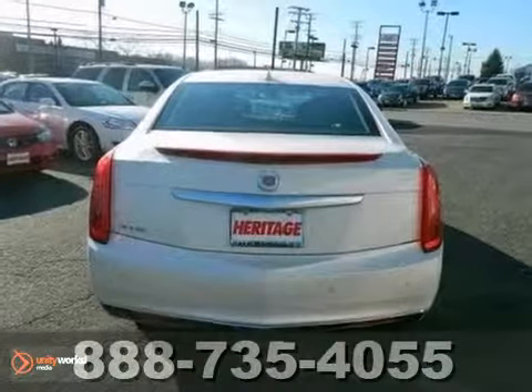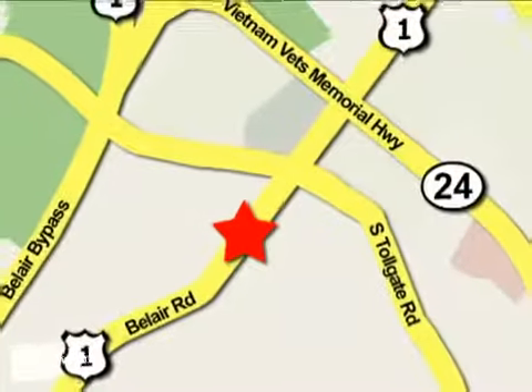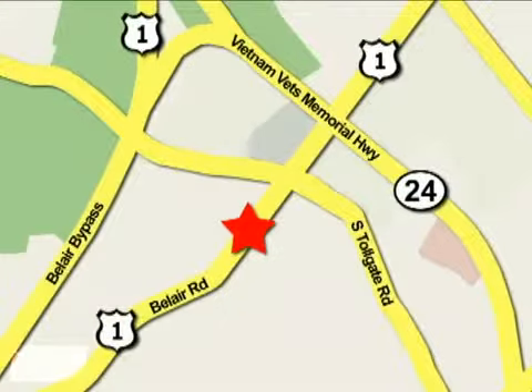Come in today and take it for a test drive. Mile One Heritage Cadillac of Bel Air is conveniently located at 716 Bel Air Road in Bel Air.